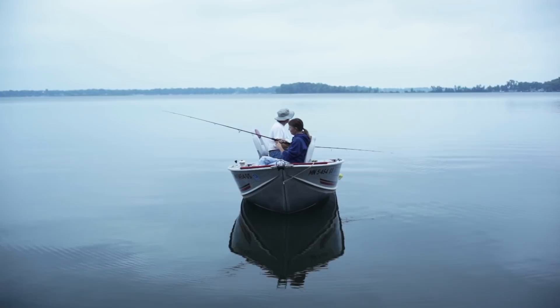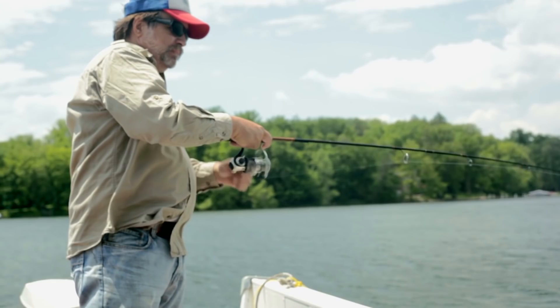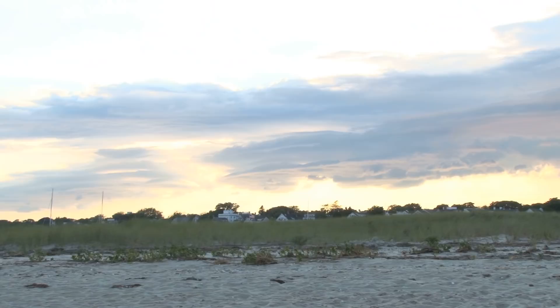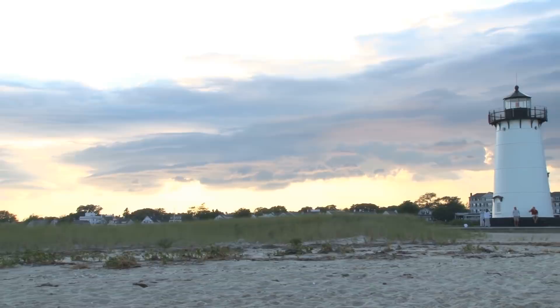Fast-growing Salmon. Imagine this scenario: you're out on a boat with a fishing pole in the water. You feel a bite on the line and you reel it in with all your might, only to discover a salmon three times bigger than the average one. Would you think you were the luckiest fisherman alive, or that there was foul play involved? Well, if you were in Waltham, Massachusetts, it was probably a designer fish.